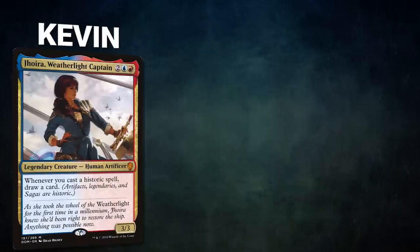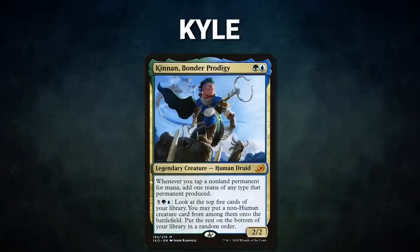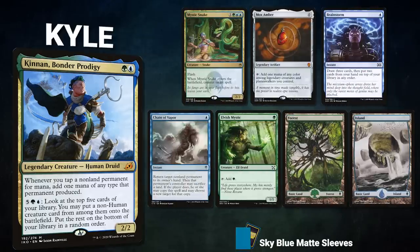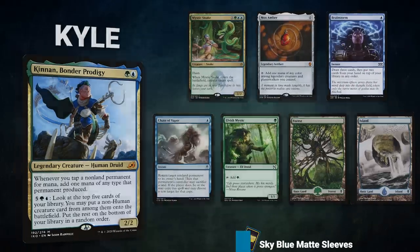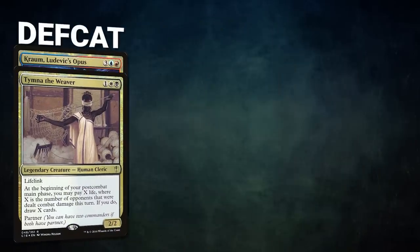Wow, a turn-two win — what a crazy game! The team wanted another shot, so they play again. In Game 2, Kevin brings back Joyra Weatherlight Captain. His opening hand contains an Urza's Saga, Force of Will, Flusterstorm, Mana Crypt, Command Tower, Rustic Study, and a Glimmervoid. Kyle brings back Kennan Bonder Prodigy. His opening hand contains a Mystic Snake, Mox Amber, Brainstorm, Chain of Vapor, Elvish Mystic, Forest, and an Island.